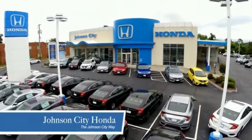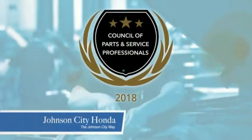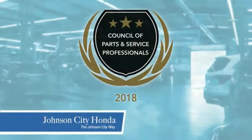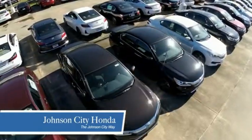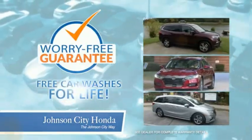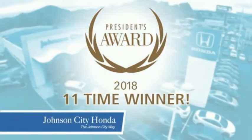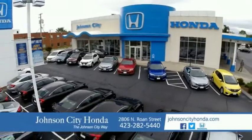Thank you, Tri-Cities, for making Johnson City Honda the area's only 11-time Honda President's Award winner and the recipient of the Council of Parts and Service Professionals. At Johnson City Honda, we have a commitment to deliver the service, selection, and savings you're looking for when buying a Honda. Plus, all our vehicles come with our worry-free guarantee at no additional charge and car washes for life. We love our customers and the great products that we sell. That's the Johnson City way.